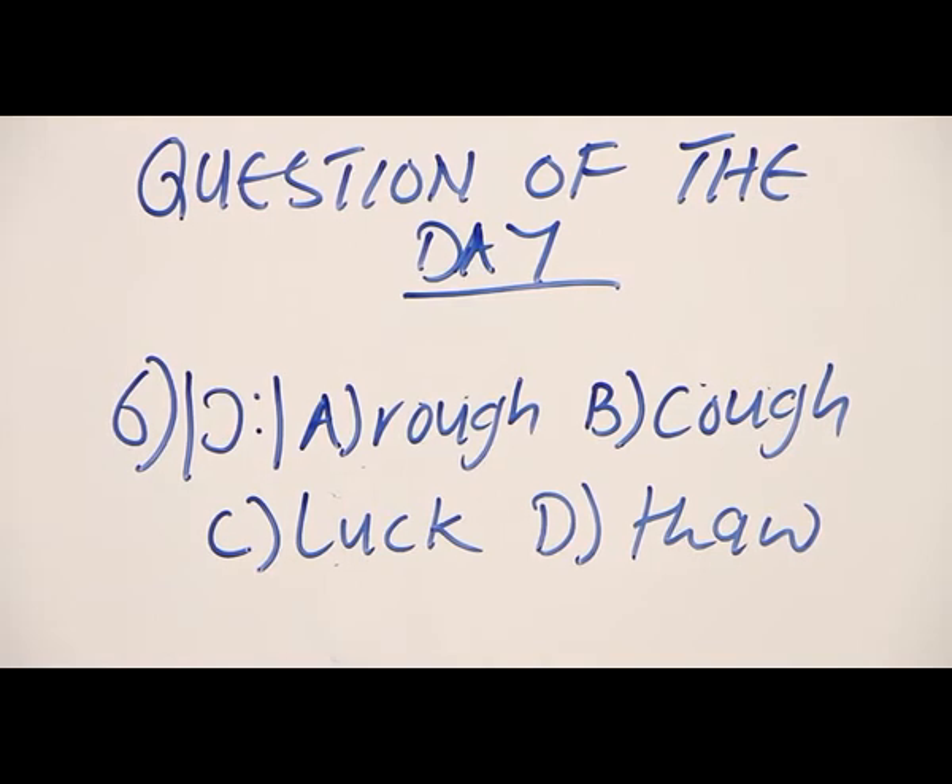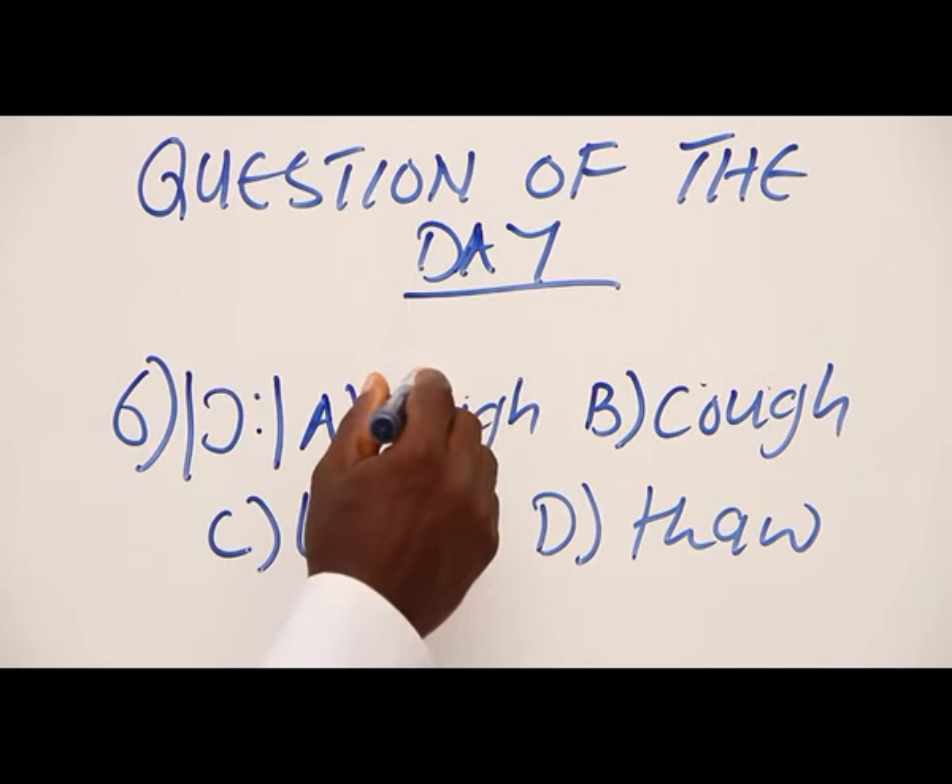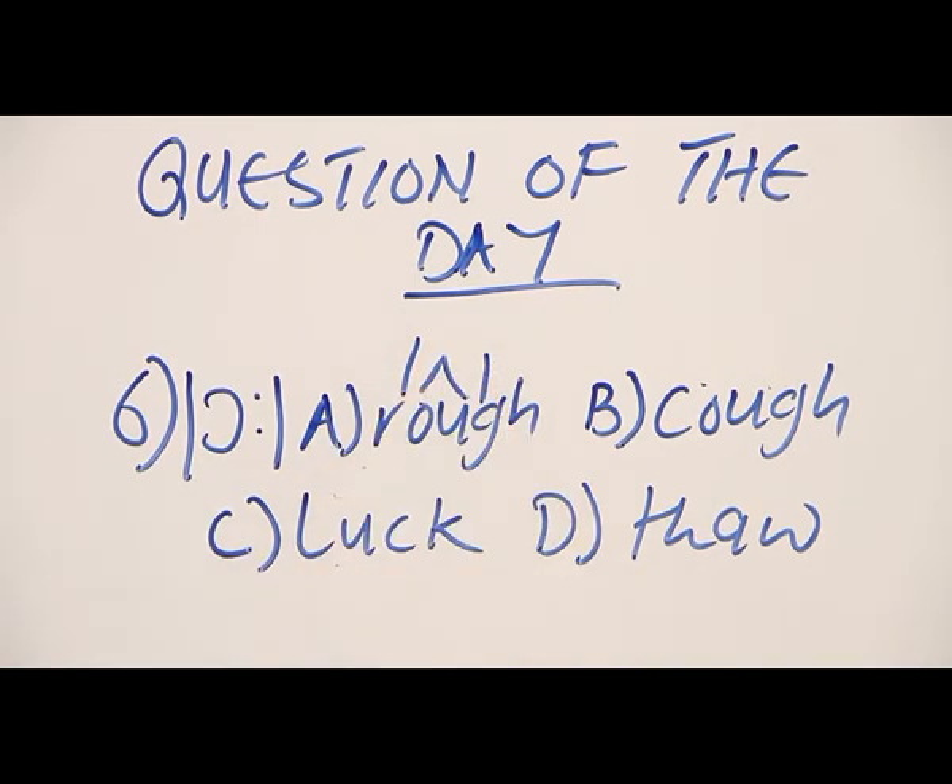Let's start from option A. Option A has the vowel R, vowel number ten. What about B?